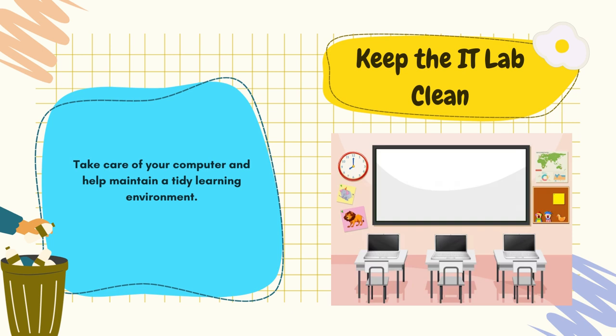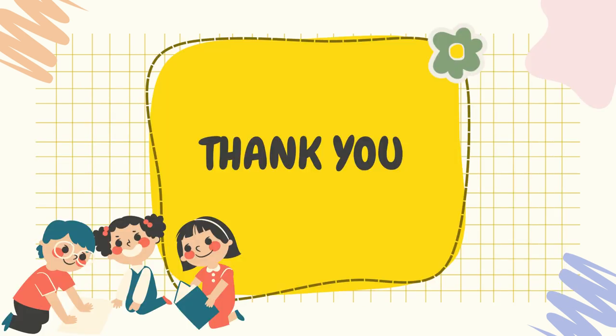You are excited, and I know I am too! Together we are going to learn, grow, and create amazing memories throughout this school year. Let's make this a year to remember and have an incredible journey ahead. Thank you for listening and we will see you in class. Bye-bye!